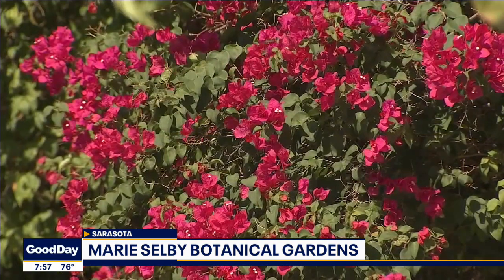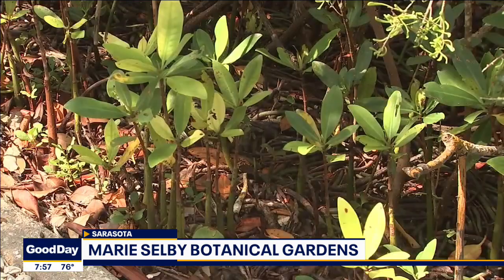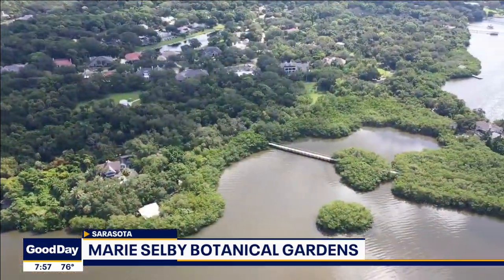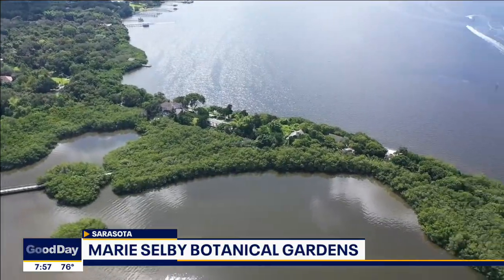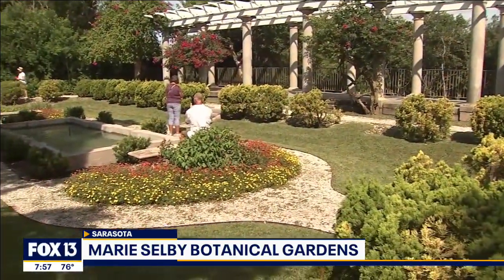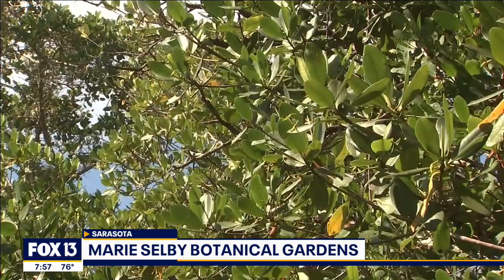You will see a treasure trove of native Florida plants. We actually have the largest waterfront preserve of native Florida plants in the state that's interpreted for the public. You will see mangroves.